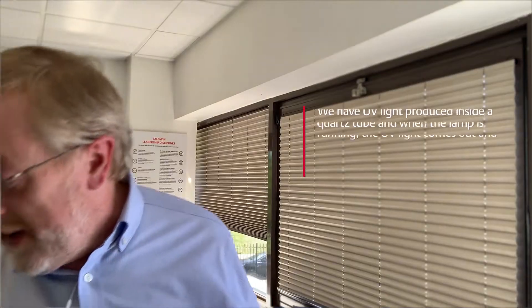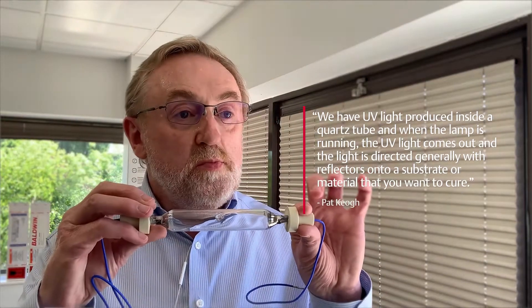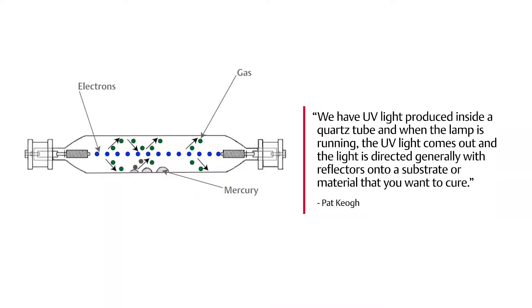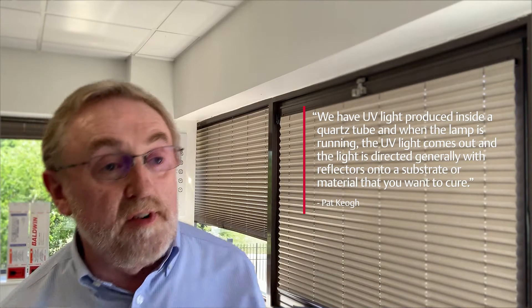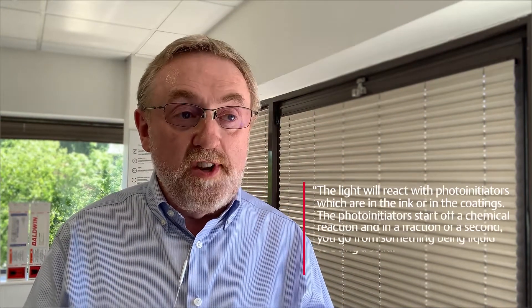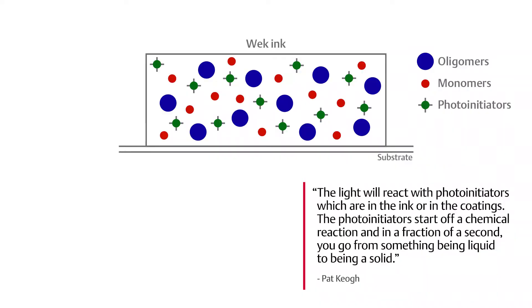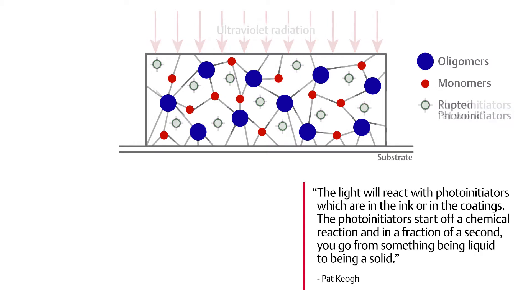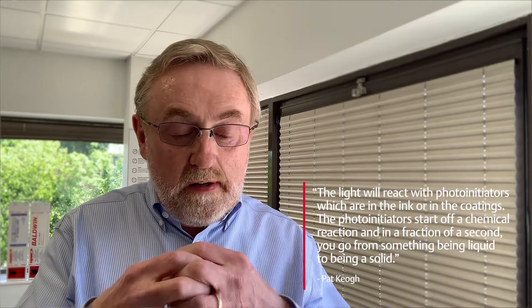Tell us how UV technology works. We have UV light produced inside the quartz tube, and when the lamp is running, the UV light comes out. The light is directed generally with reflectors onto a substrate or a material which you want to cure, and the light will react with something called photo initiators, which are in the ink or in the coatings. These photo initiators start off a chemical reaction, and in a fraction of a second you go from something being a liquid to a solid.